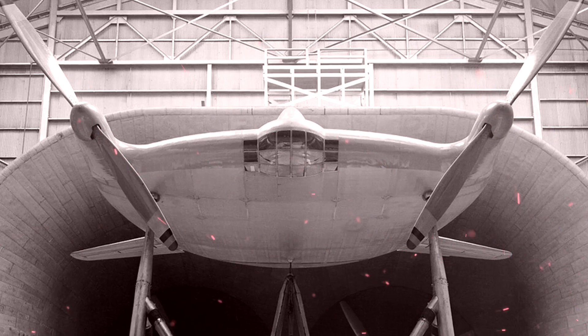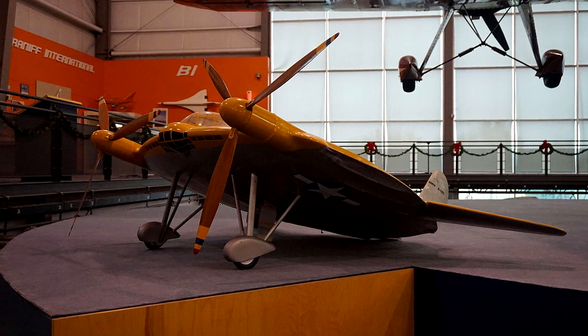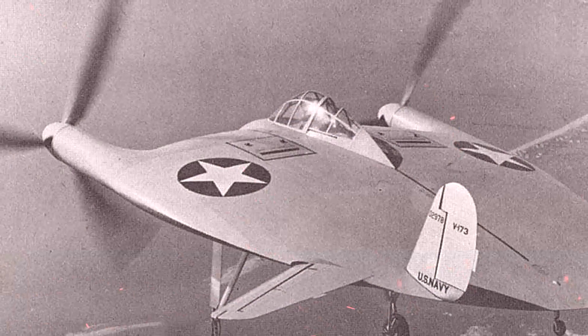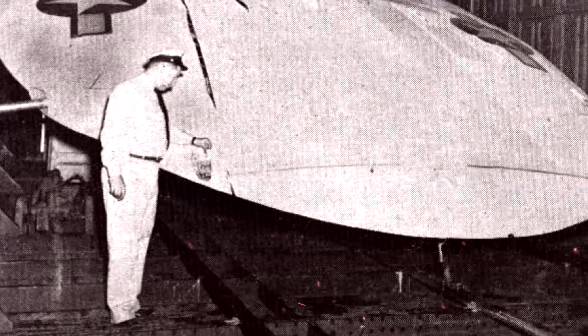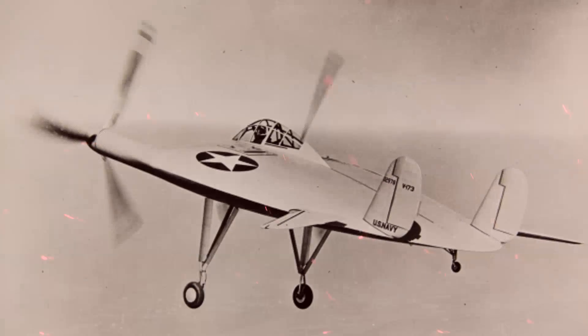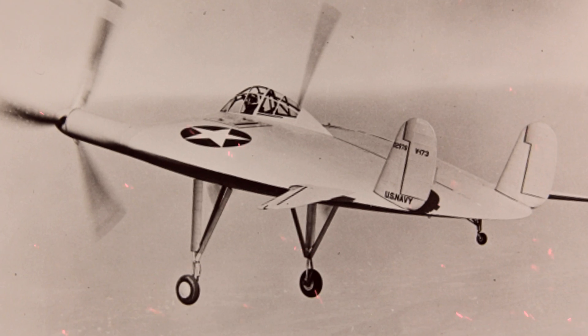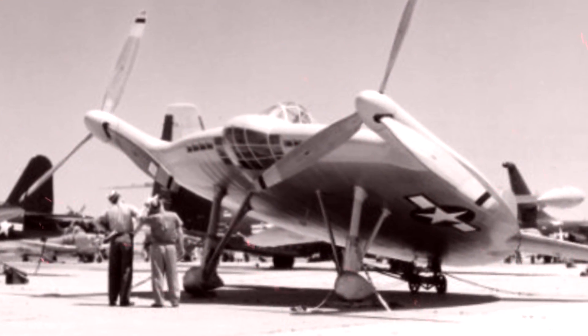The plane sat at a nose-high 22-degree angle due to having a tiny tail wheel and a tall main undercarriage. The first flight of the V-173 took place on November 23, 1942, and test flights continued through 1943 over the skies of Connecticut. 190 test flights were flown, and understandably, surprised residents reported UFOs almost constantly throughout that time.